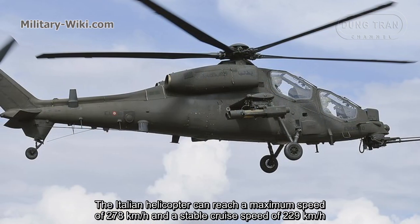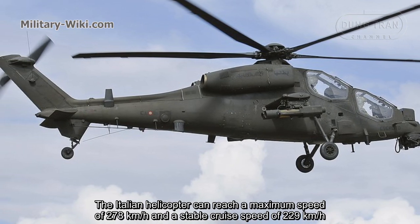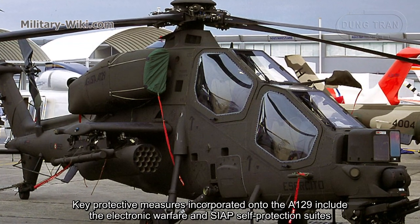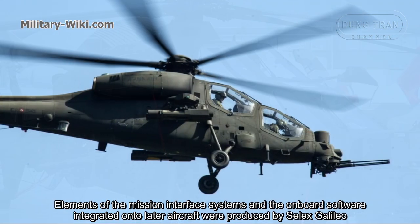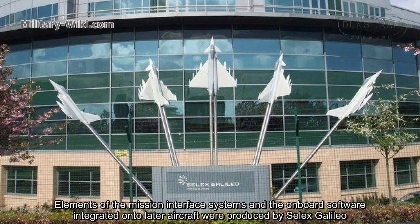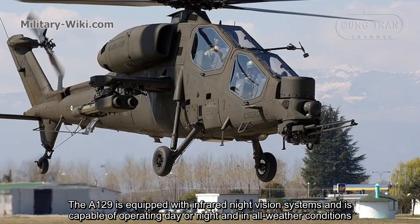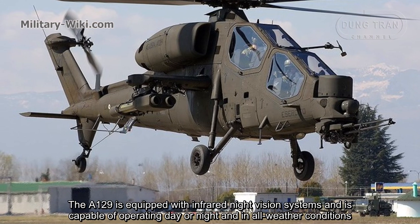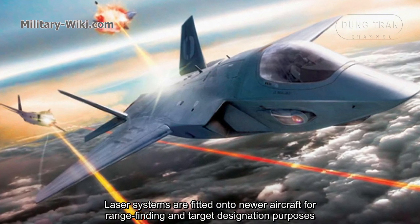The Italian helicopter can reach a maximum speed of 278 km per hour and a stable cruise speed of 229 km per hour. Key protective measures incorporated onto the A129 include the electronic warfare and SIAP self-protection suites. Elements of the mission interface systems and the onboard software integrated onto later aircraft were produced by Celex Galileo. The A129 is equipped with infrared night vision systems and is capable of operating day or night and in all weather conditions.